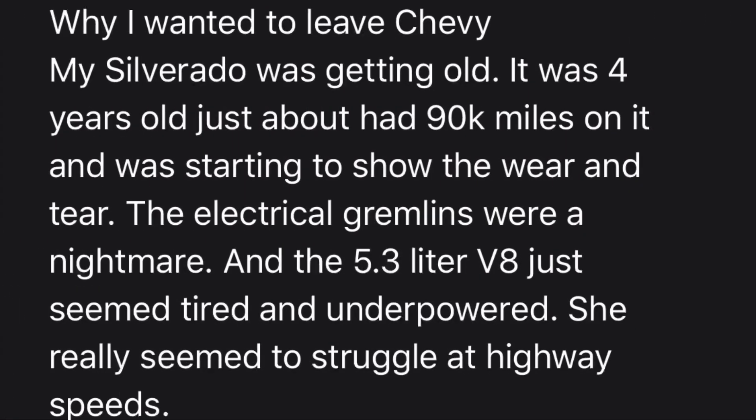Now let's hear why he went to the Toyota Tundra. My first question: why did you want to leave Chevy? Joe's answer: 'My Silverado was getting old — it was four years old with about 90,000 miles on it and was starting to show the wear and tear. The electrical gremlins were a nightmare, and the 5.3-liter V8 just seemed tired and underpowered. She really seemed to struggle at highway speeds.'